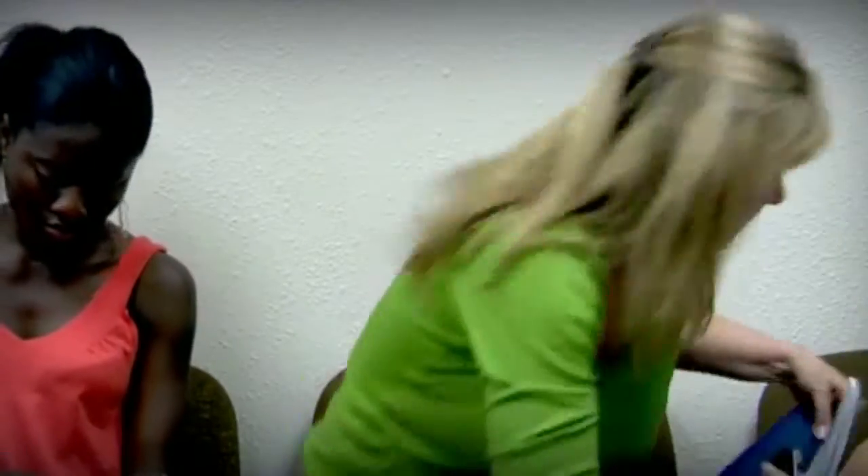Hi, Mom. Yeah, no, can you pick up Chris after school? Yeah, I'm at the doctor's. Mrs. Harris? Describe your symptoms. Hang on. Stress, headaches, nausea.